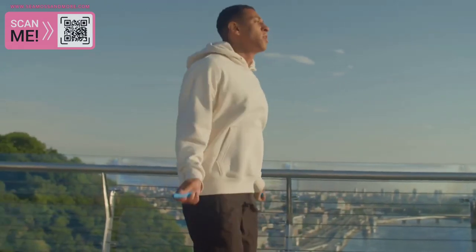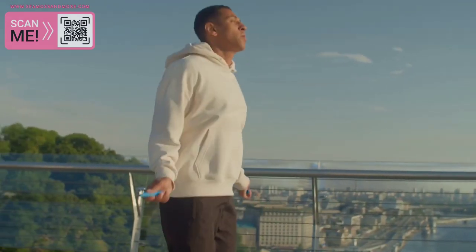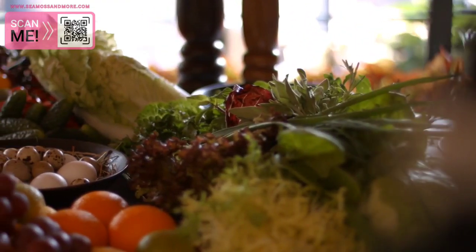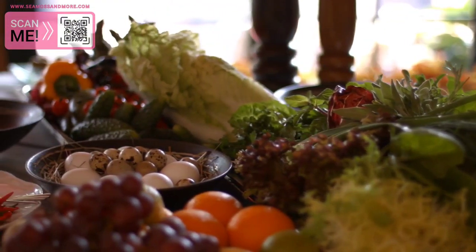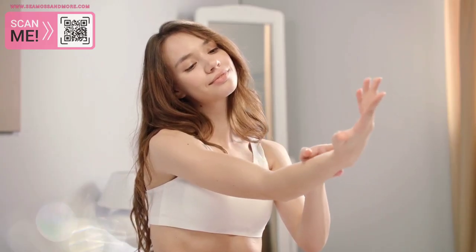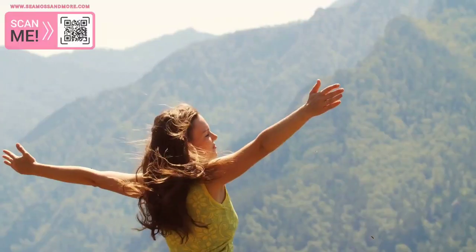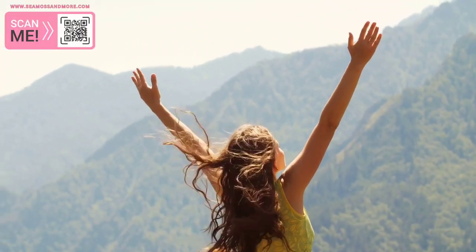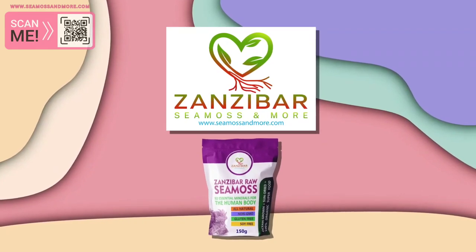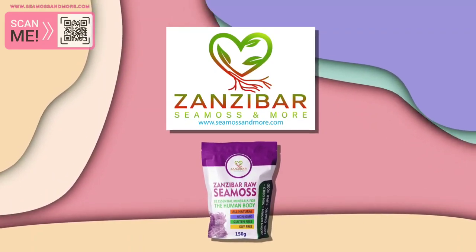So, if you're looking to improve your health and well-being, consider adding Seamoss to your diet. It's an excellent source of vitamins, minerals, and antioxidants that can help you boost your immune system, support your digestive health, promote healthy skin, increase your energy levels, and promote mental clarity. And when you shop at Zanzibar Seamoss and More, you can be sure you're getting the highest quality Seamoss available.